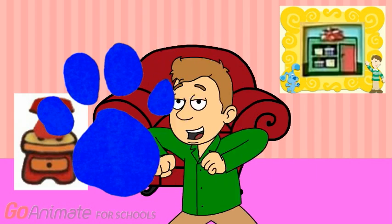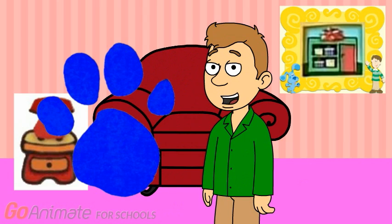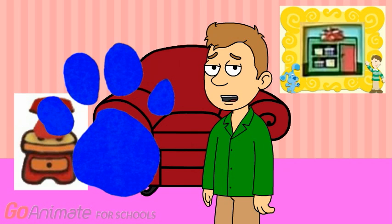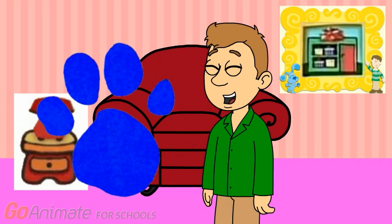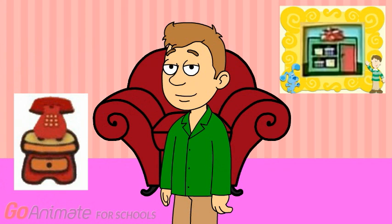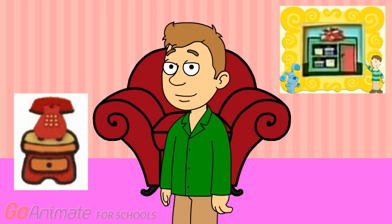We are gonna play Blue's Clues cause it's a really great game. So remember, Blue's pawprint will be on the clues. Did you know that Blue's pawprint has one, two, three, four toes? Sorry. You know what we need for Blue's Clues? Our notebook.